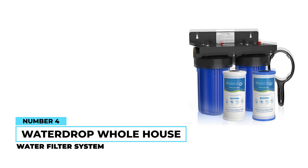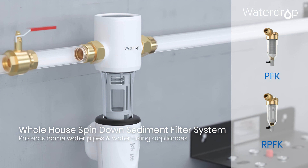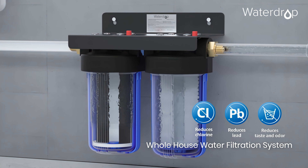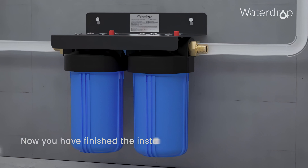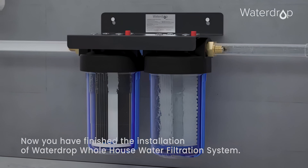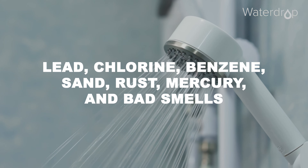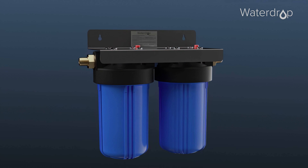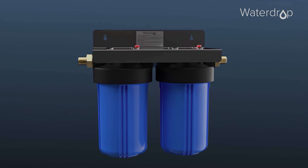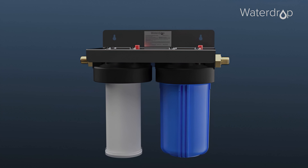Number four: WaterDrop Whole House Water Filter System. The WaterDrop Whole House Water Filter System comes with a GAC and PP filter combination to provide your house's water with five stages of filtration. The result is a filtration process that can remove particles bigger than five microns and can reduce compounds like lead, chlorine, benzene, sand, rust, mercury, and bad smells. It's also low-maintenance, with the GAC filter cleaned once every six months and the PP filter changed every three to six months, giving it a longer lifespan and saving you time, money, and effort on upkeep.